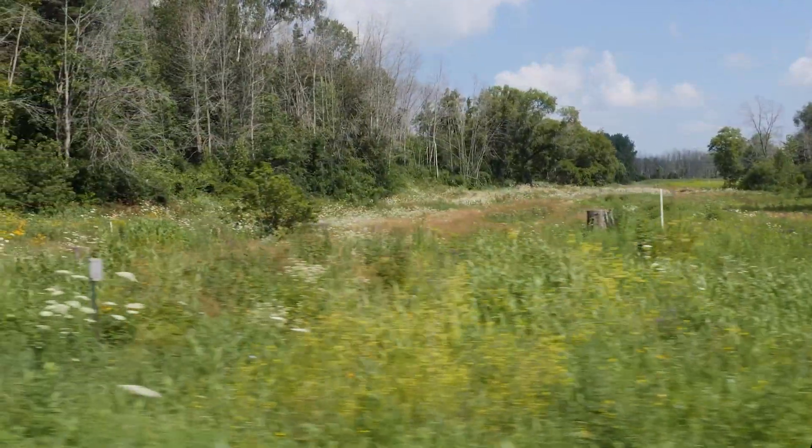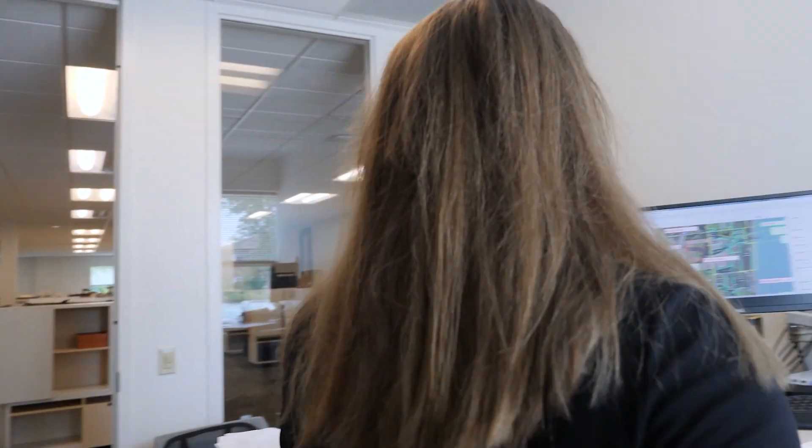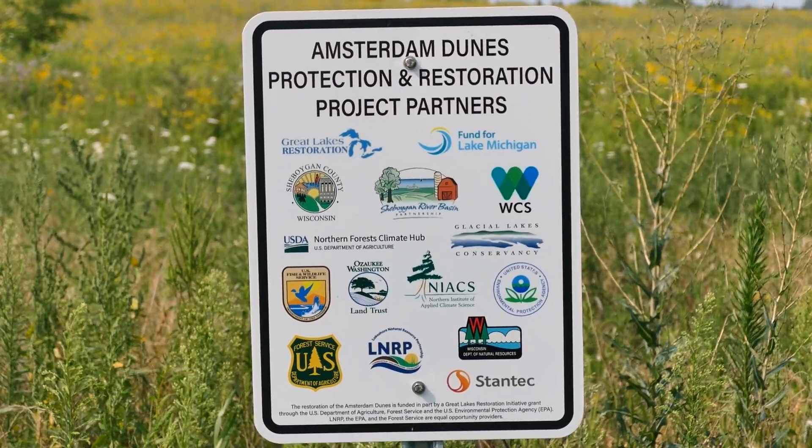One of the great services that Stantec offers is that they've helped us acquire some grants and work with us on a number of funding opportunities. Stantec has really been able to jumpstart the restoration process by helping the county to date secure over $2 million to fund ecological restoration. That's included a number of state, federal, and local grants. We helped the county apply for the grant and brought in partners, which are really important in making the grant as appealing as possible.